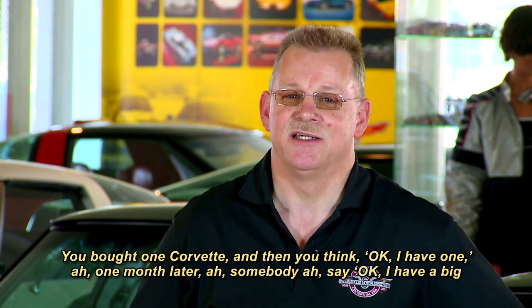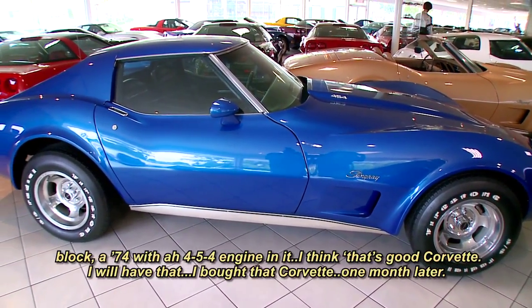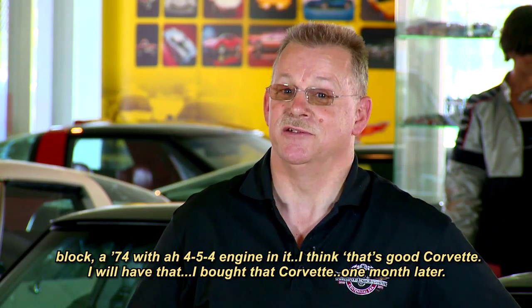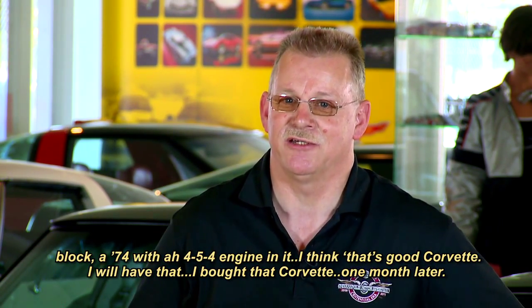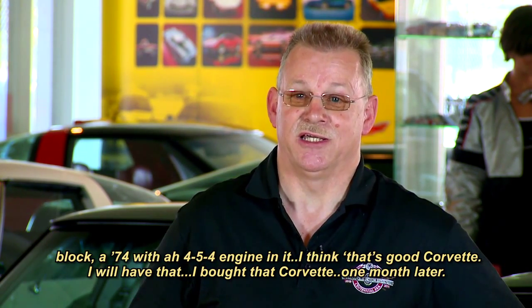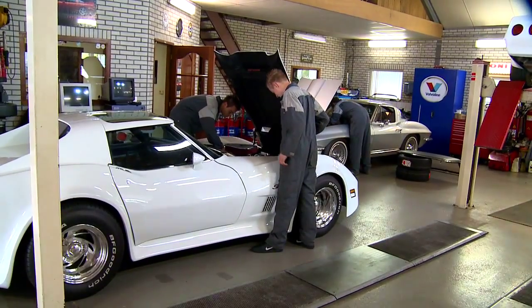You buy one Corvette and then you think, okay, I have one. And one month later somebody says, 'I have a big block '74 with a 454 engine in it.' And you think, that's the Corvette I want — so you buy it. One month later, another one. We know the drill — who can resist?